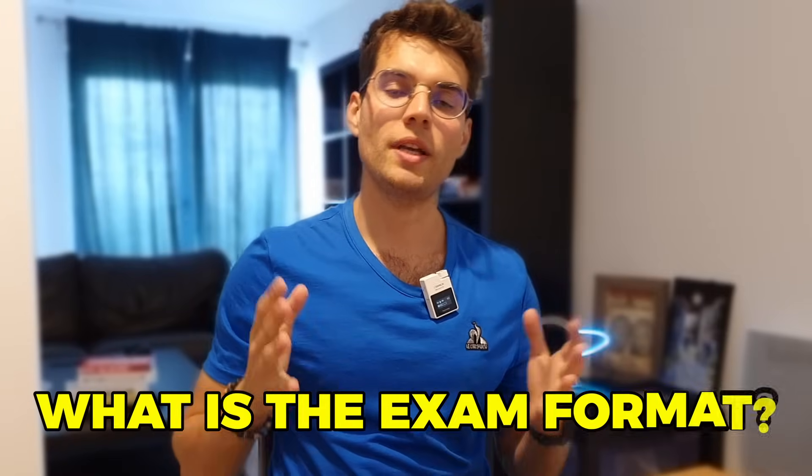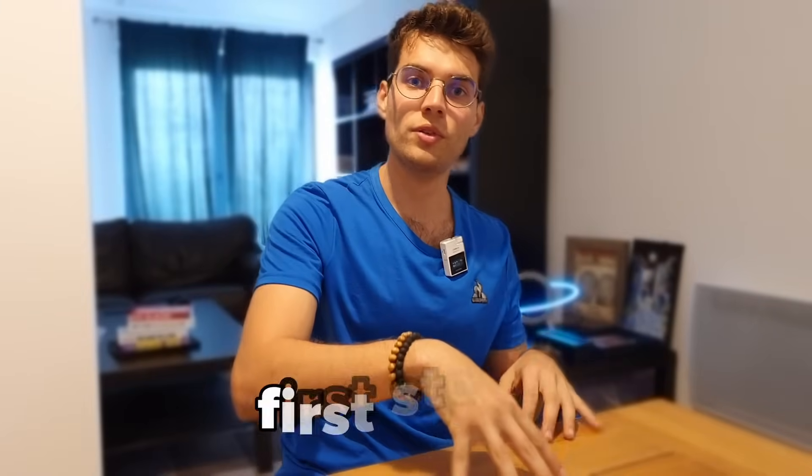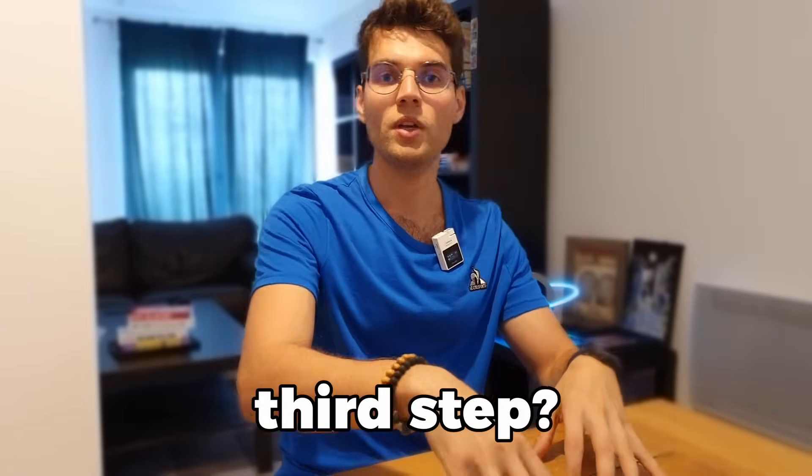Second, what is the exam format? The exam is basically a Q&A where you have either multiple choices, single choices, or you sometimes have to arrange your responses based on the sequence of actions. For example, if you want to execute something on Power BI, what was the first step, the second step, the third step? This makes the exam quite difficult because you need some hands-on experience in Power BI.